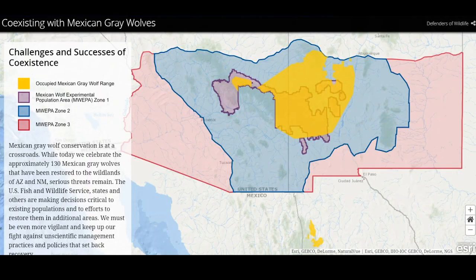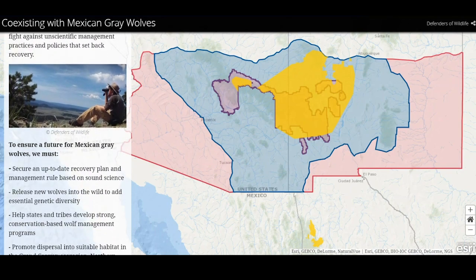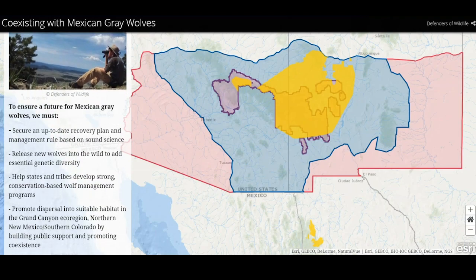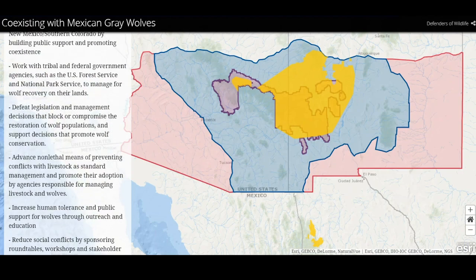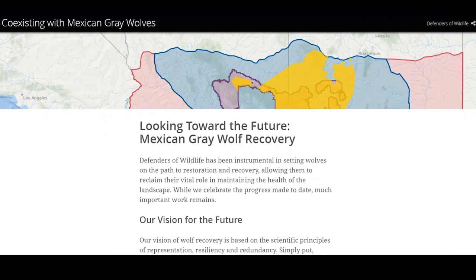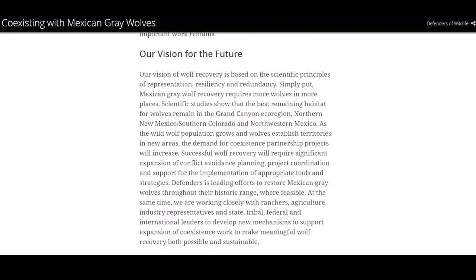Once the Endangered Species Act was passed in 1973 and the Mexican gray wolf gained protections as an endangered species in 1976, a captive population was established. For a while, the only places you could find Mexican gray wolves in the US were just a handful of zoos. It wasn't until the 1998 reintroduction in Arizona that you could find Mexican gray wolves once again roaming in the wild.